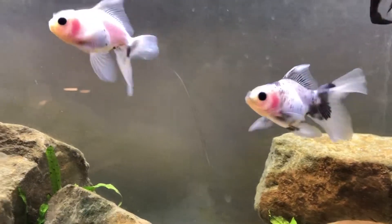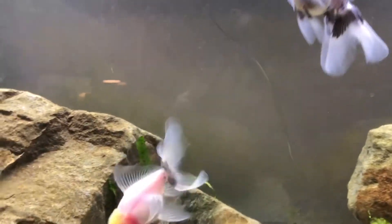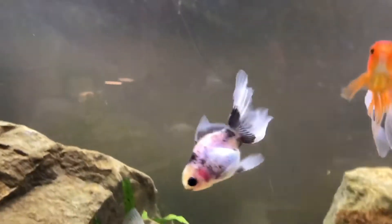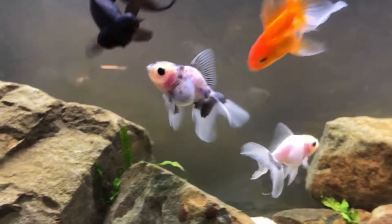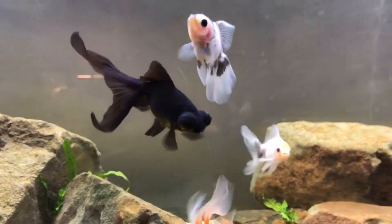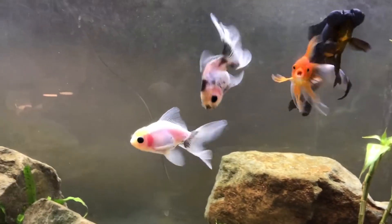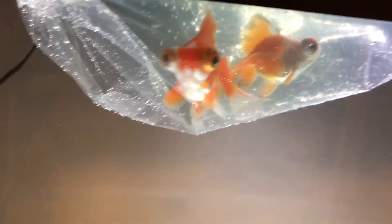These are my two newest goldfish — their names are Fish and Chips because they're twins. This is Fish; this is Chips. I got them from King Koi and Goldfish and they're both Thai Marble Orandas. They're very small, only about three and a half inches, and they are literally the cutest things ever.